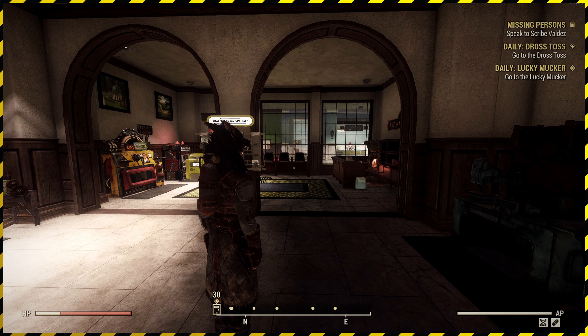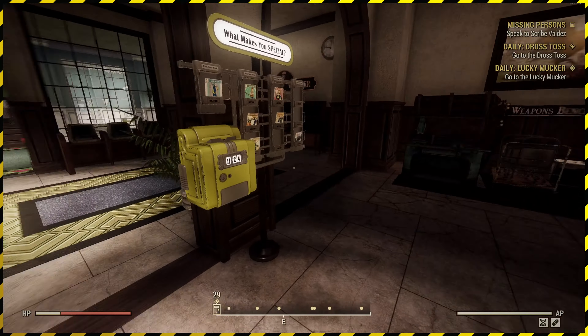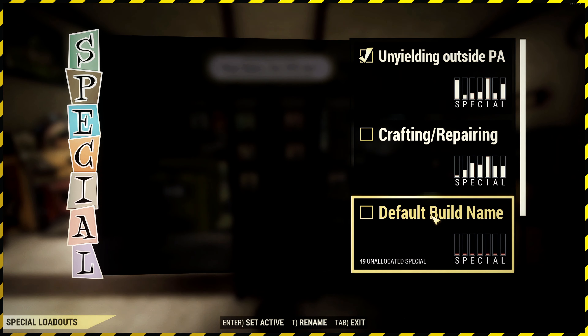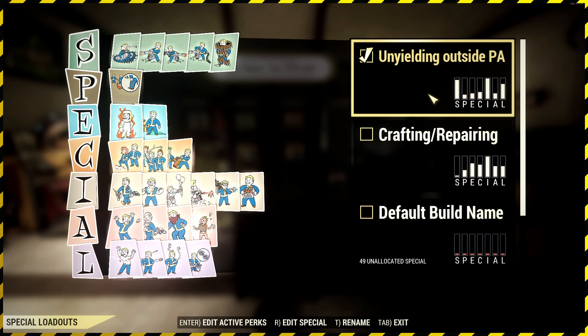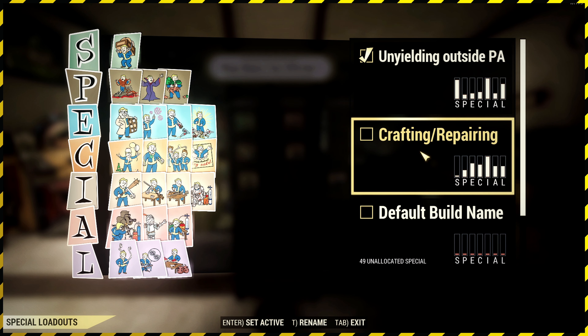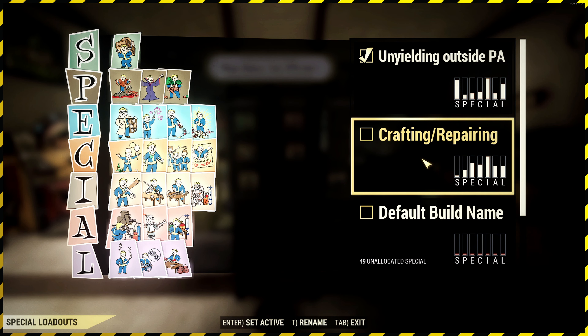We are actually down at the Artisan's Corner. I came here to make sure my build was correct, and lo and behold I've now got a third build on every single one of my characters, which is amazing because it means I can go for an unyielding build — a low health build — whether it's unyielding, bloodied, vampires or whatever. You can go for a crafting build, and then you can go for a power armor build.